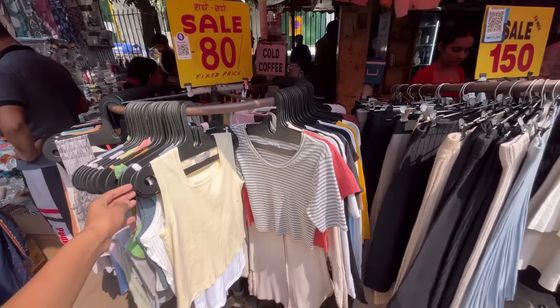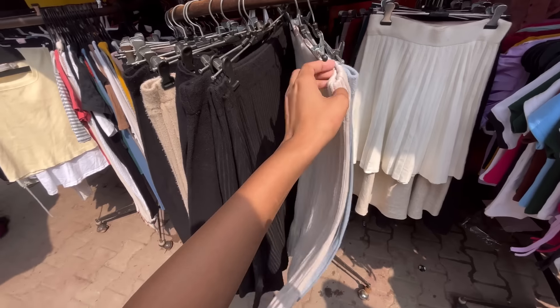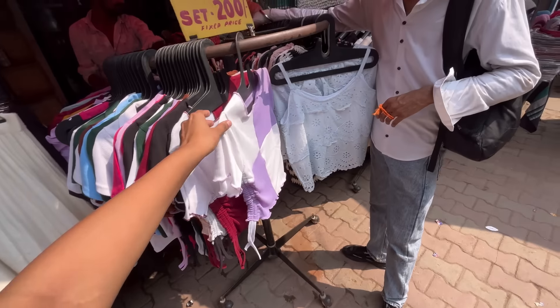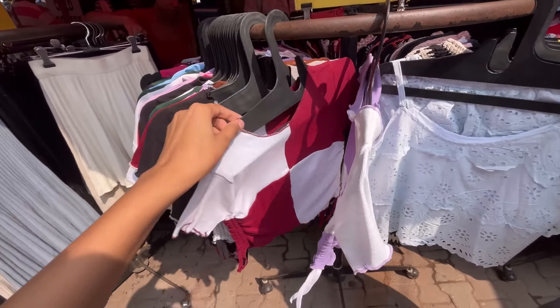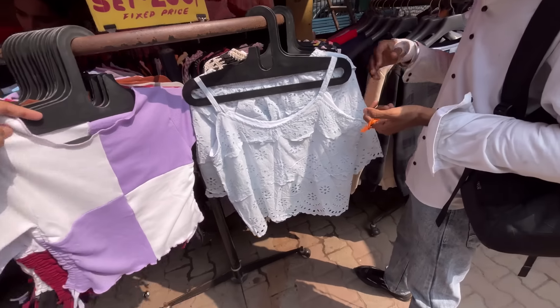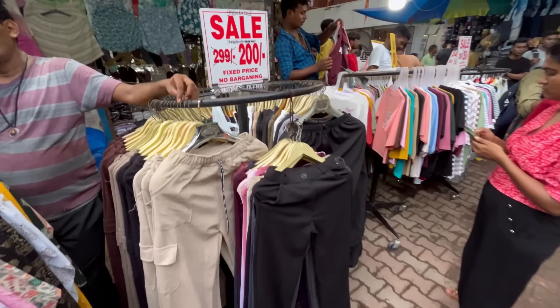You will also get wool and skirts. In the market, you will get started. You will get a lot of quality. You can see basic tops — you will get a basic top in 150 rupees. You will buy sets, and you will get 250 rupees. You will get a combo of upper and shorts. You will get this type of pants for 200 rupees for sale — joggers and parachute pants overall.